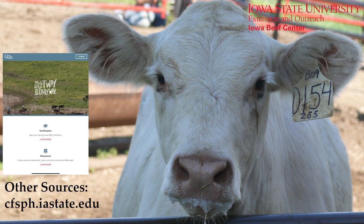For more information about biosecurity, please check out the new daily biosecurity plan for disease prevention at bqa.org.